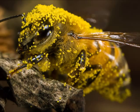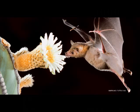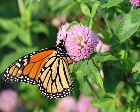Bees aren't the only ones who help flowers pollinate. Other insects and animals go after the nectar in flowers and accidentally spread pollen from flower to flower. These include bats, hummingbirds, butterflies, and lemurs.